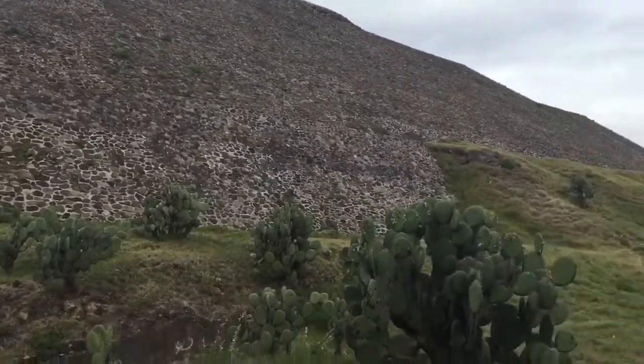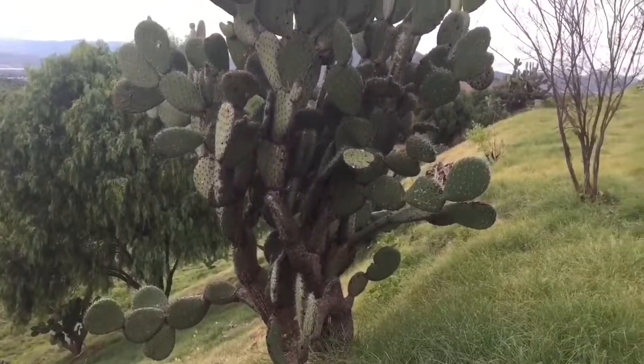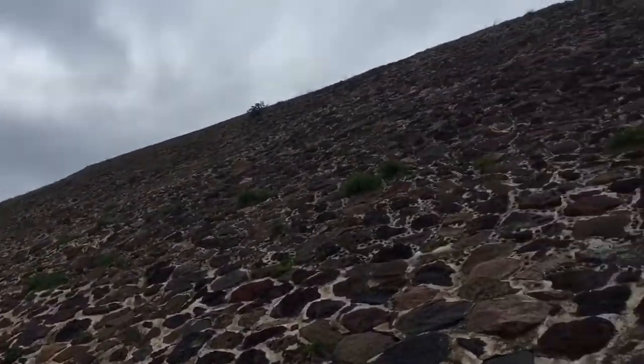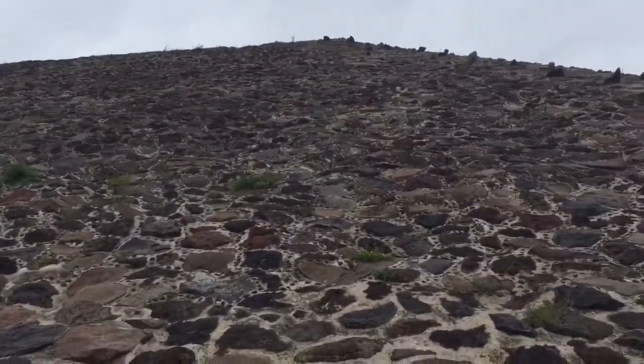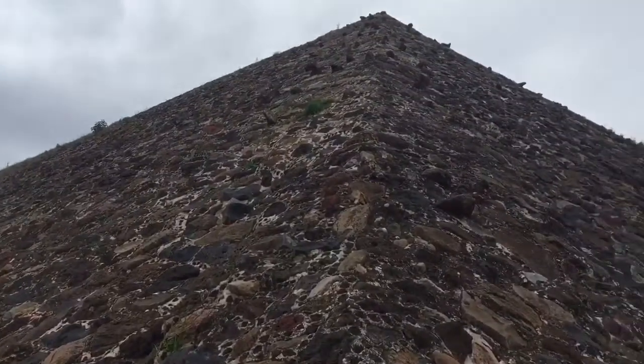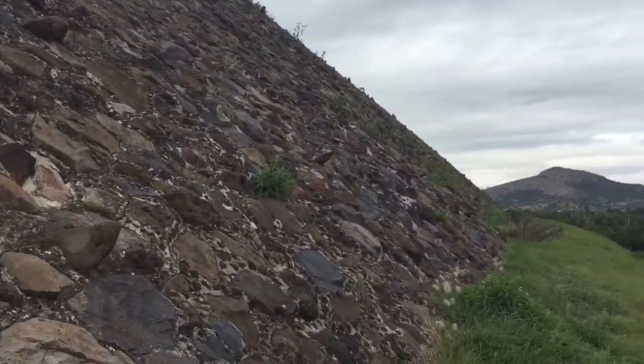As we move around to the east side of the pyramid, we move away from the precise geometry of the southern facade, and the surface becomes progressively more rough and uneven as we go. Here at the northeast corner, we can see the rocks protruding from the surface that were probably used to hold the original plaster.